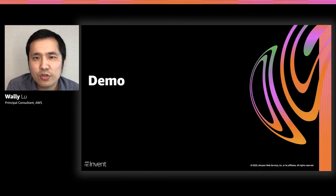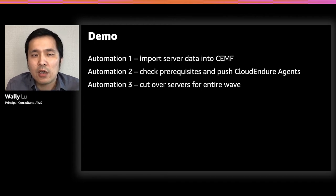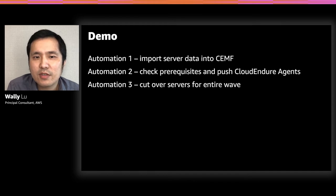Let's do a quick demo. I want to show you three things: first, how to import server data into the CMF solution from a CSV file instead of updating metadata one by one; second, how to check prerequisites and push the agent to multiple source machines — Windows and Linux — simultaneously for an entire wave; and third, how to cut over many servers together instead of launching them one by one from the CloudEndure console.